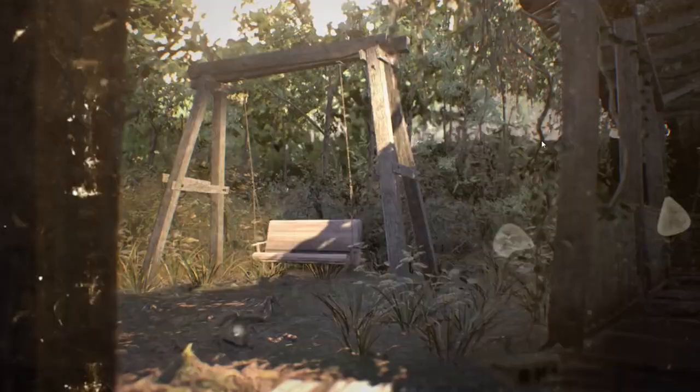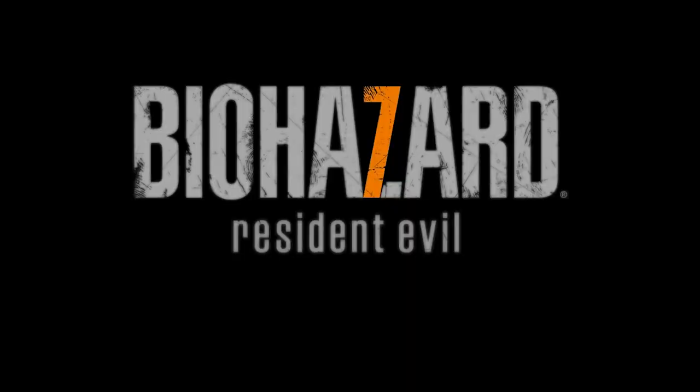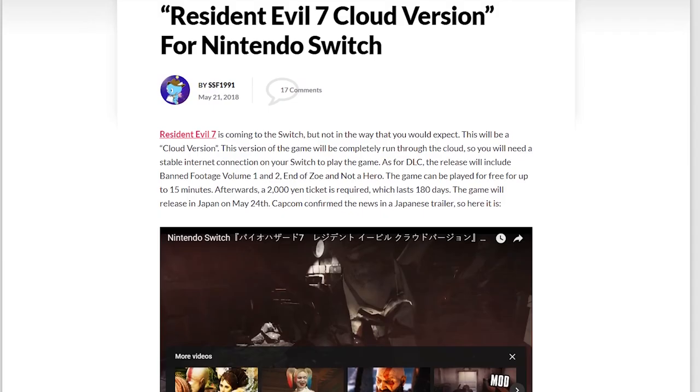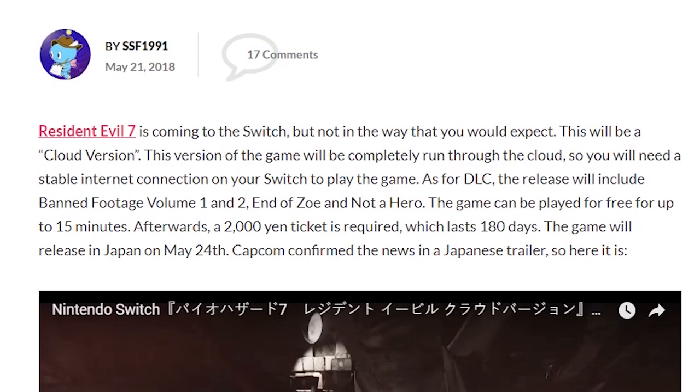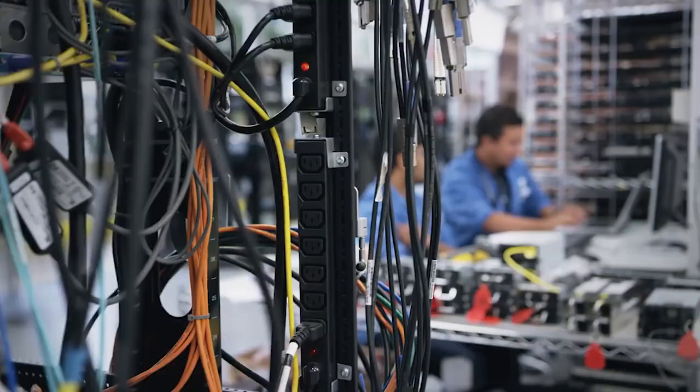They'd really have to downgrade it to get it onto the Switch. As it turns out, Capcom may have given up on the idea of putting it on the system conventionally and decided to go with a cloud-based idea — actually streaming the game onto the system. What we know so far is that Resident Evil 7 is coming to the Switch as a cloud version. You stream it to the system, you can play it for free for 15 minutes, and then you pay 2,000 yen to continue. It's not permanent because it's streaming — somewhere out there it's running on computers — and at some point, especially if it's not successful, these servers might shut off, so they can't guarantee you'll have this game forever.